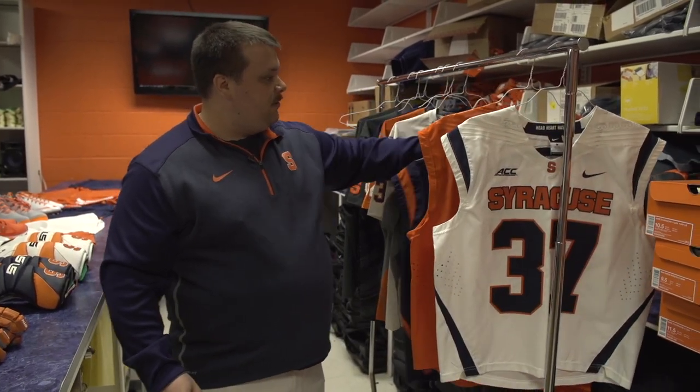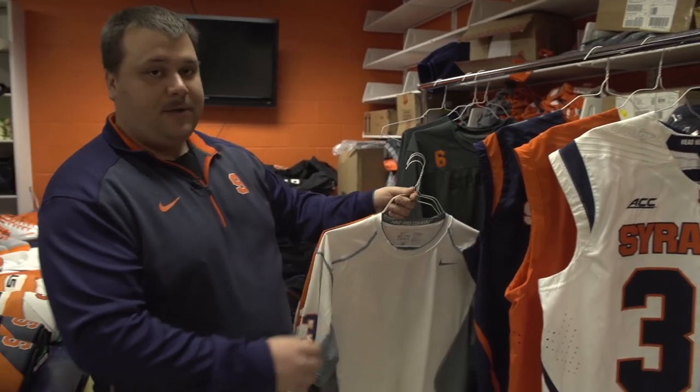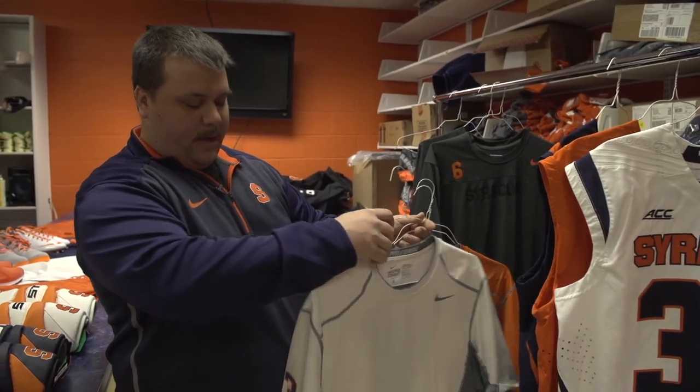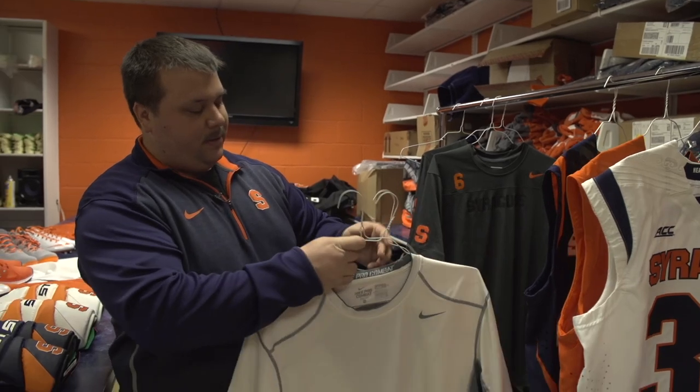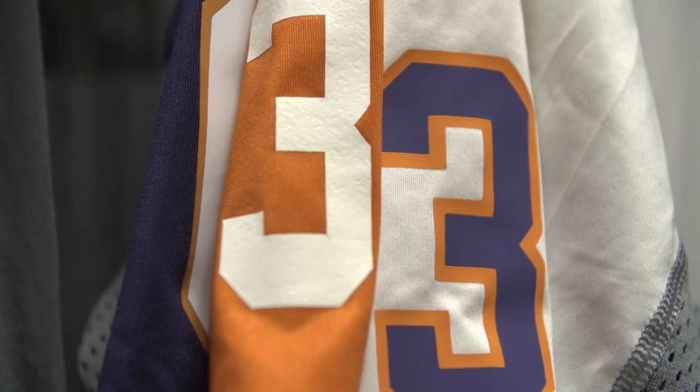Lastly, our navy jerseys, which you may see later on this year. Three undershirts that we mix and match with our uniforms — white, orange, and navy — all with numbers on the sleeves of the players' jersey.